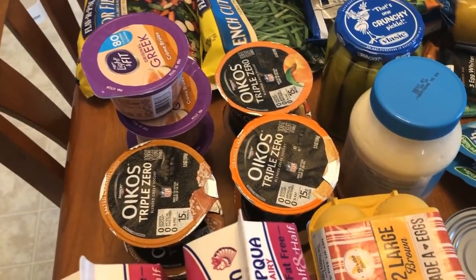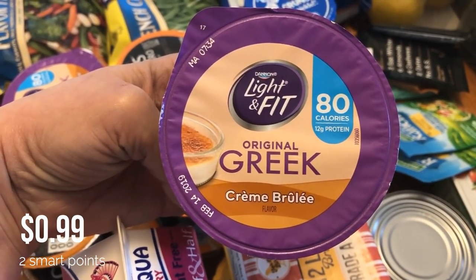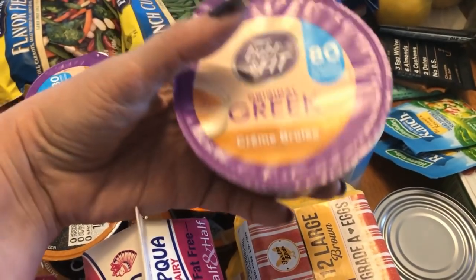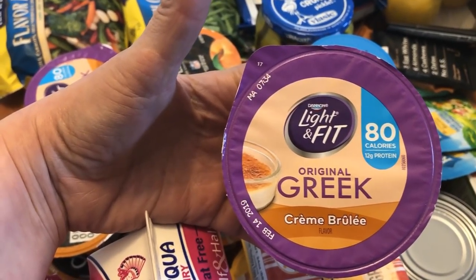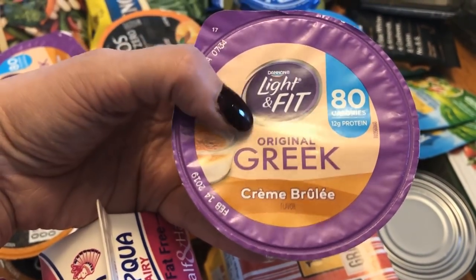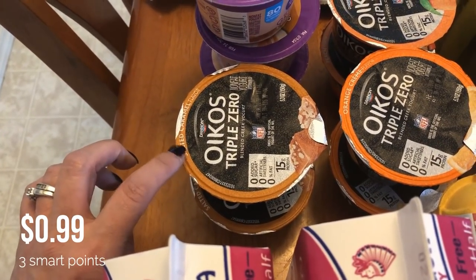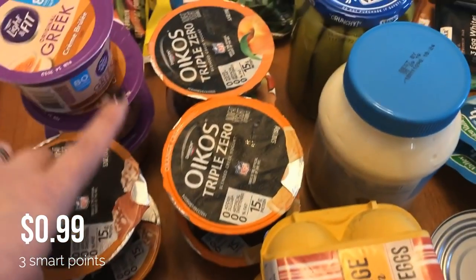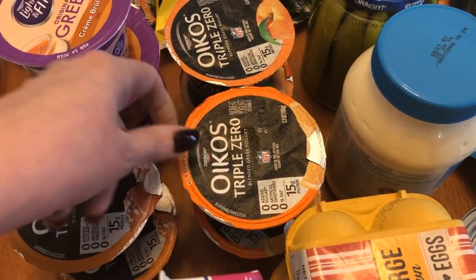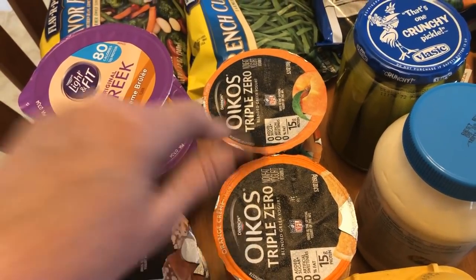Then I picked up some yogurts. This creme brulee one I haven't seen before — I believe it's still two points for the Dannon Light & Fit. My son tried it and said it's good. I picked up two caramel Oikos Triple Zero (three points), two orange cream (three points — you guys know how much I love those), and two peach which are my son's favorites, also three points.